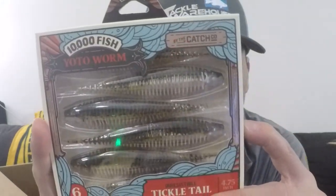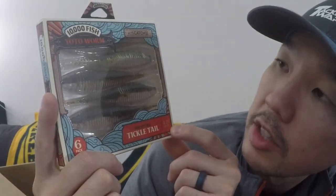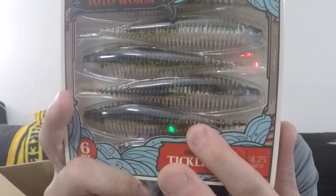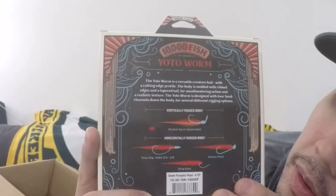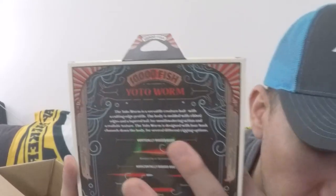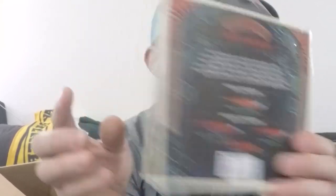And of course — why didn't I think about it — the Yodo Worm! Obviously they put that booklet in there for a reason because they would include it in the box. This is the 10,000 Fish Yodo Worm by Ketchco — 4.75 inches, it says 'irresistible tickle tail,' this is Green Pumpkin Pearl. On the back it tells you all about how to rig it: vertical rigged body, horizontal rigged body, two desert drop shot, shaky head, Texas rig, blade, or spinnerbait. Really, really cool.